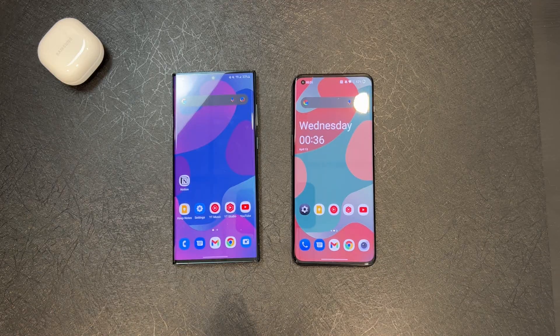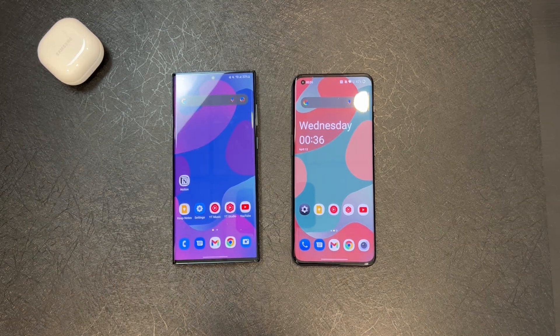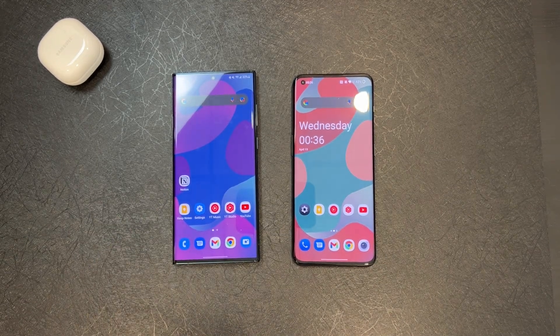You won't go wrong with performance — let's put specs aside. Both of these devices are going to perform like a champ. I've used both and you just have to try it out for yourself, but in my experience, thumbs up.